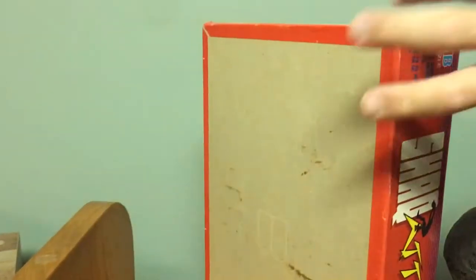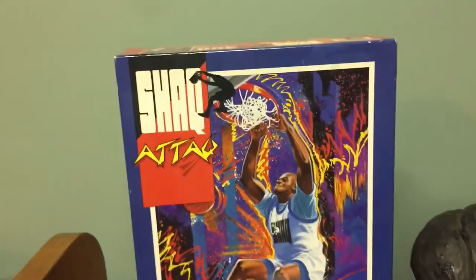I'm thinking this may be a $50 to $70 item. I mean, if this doesn't scream 1990s to you, then nothing does.